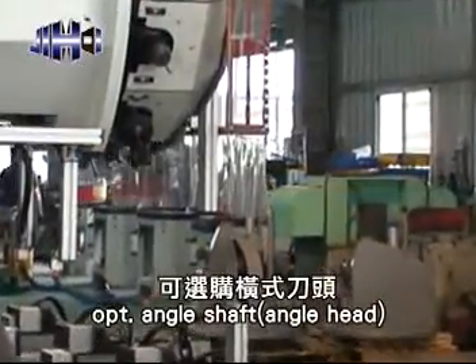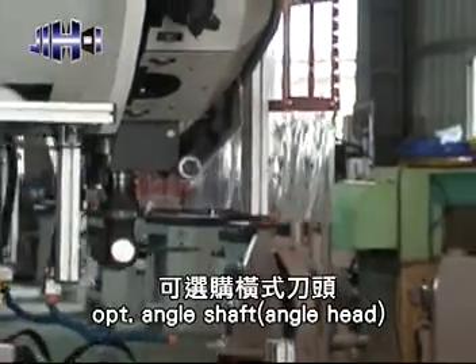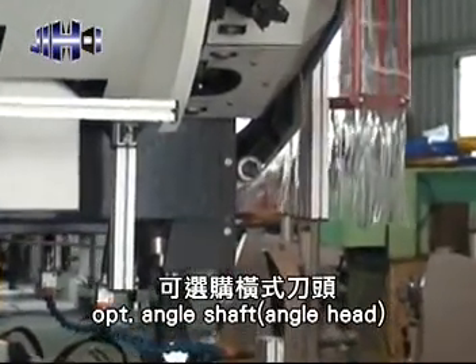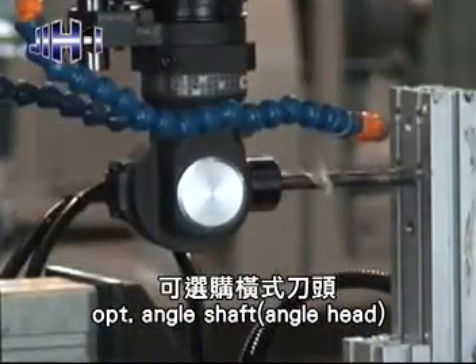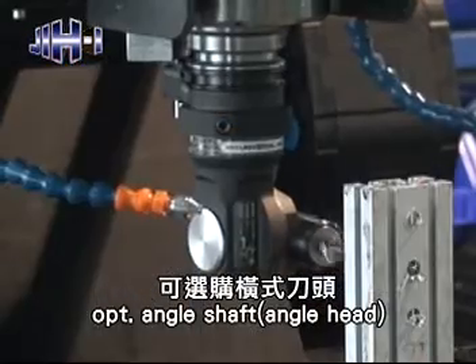It is adjustable for angle shaft and angle head. The large angle shaft can drill to 13mm with manual installation. The small angle shaft installs an automatic tool exchange system and can drill to 10mm.